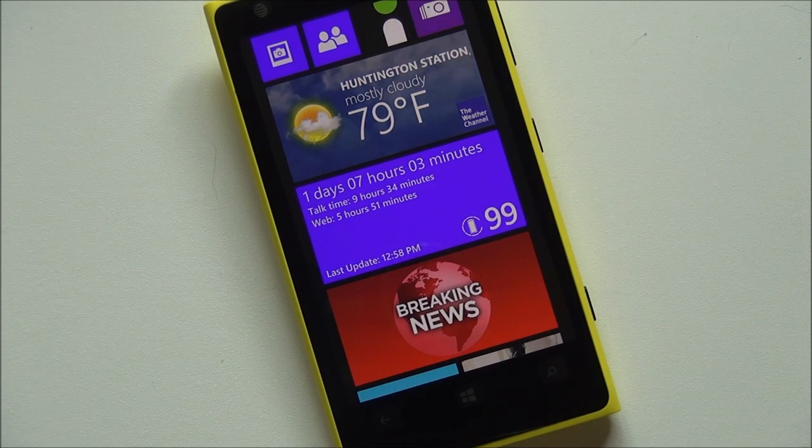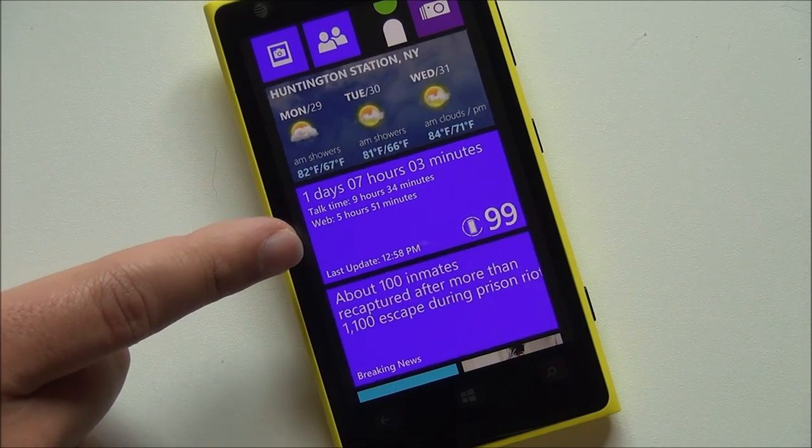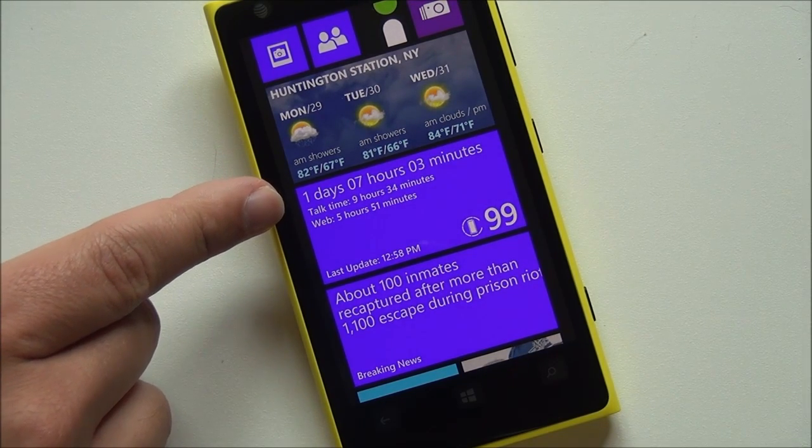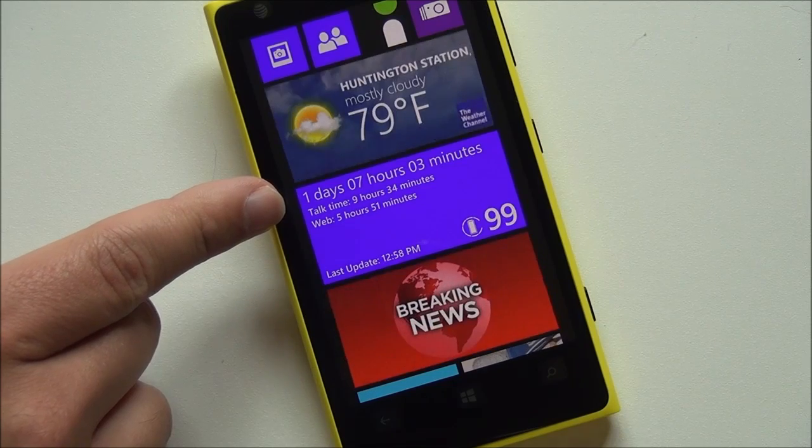I'm not a huge user of these battery apps but this one's actually pretty cool. You can see the double-wide tile here and it gives you all sorts of information including the overall estimated time left on your battery.